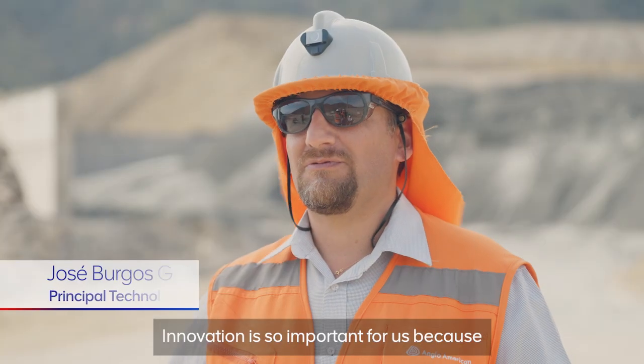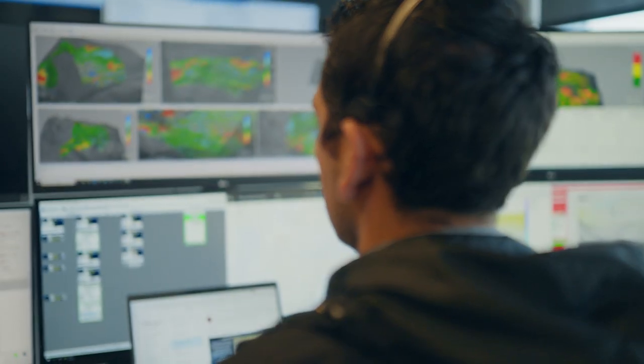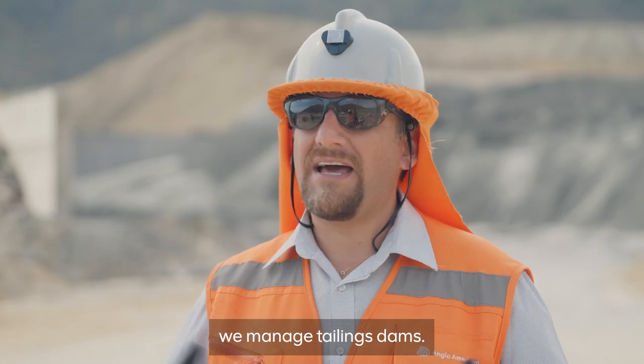Innovation is so important for us because it's part of our purpose: reimagine mining to improve people's lives. We're changing the way that we manage tailings.